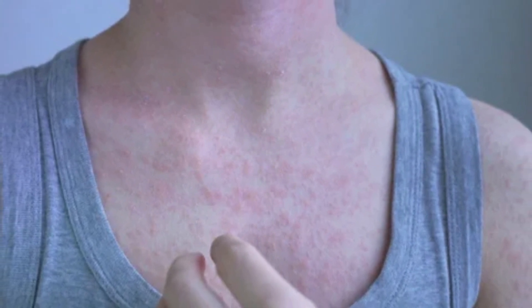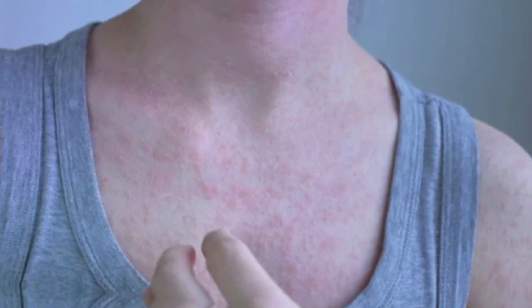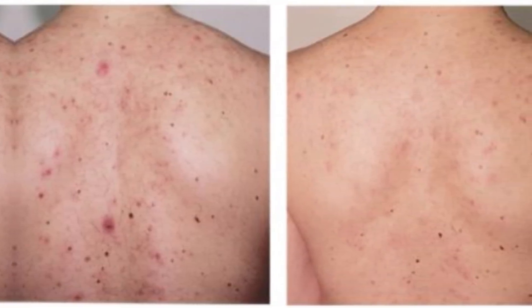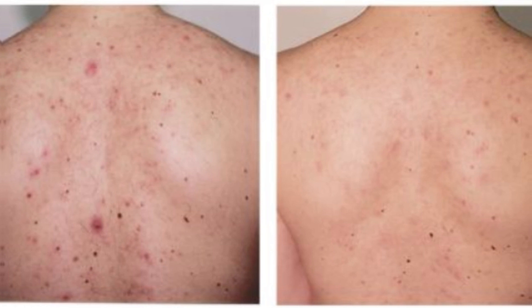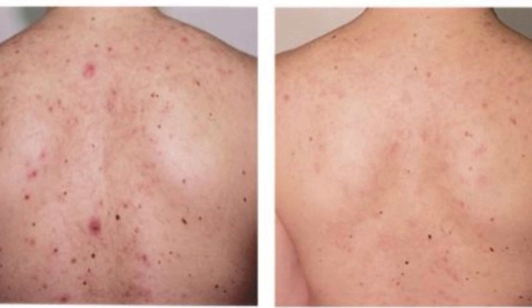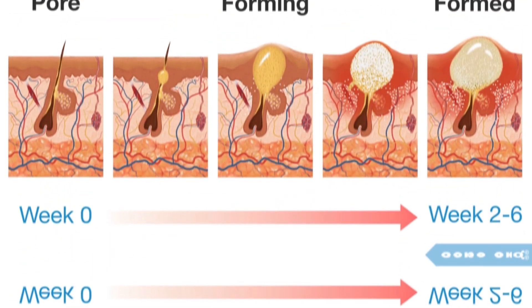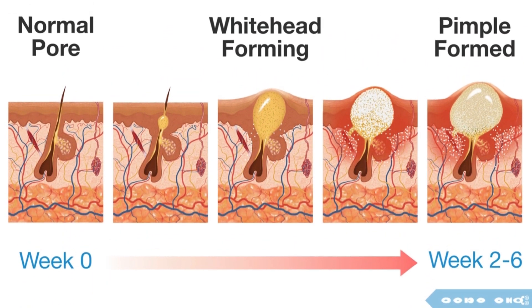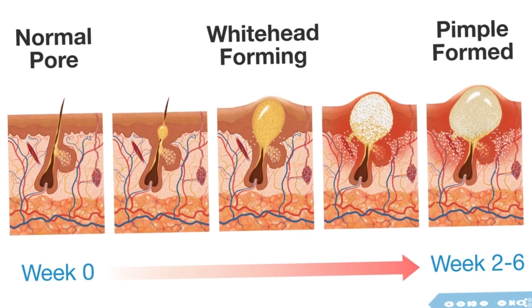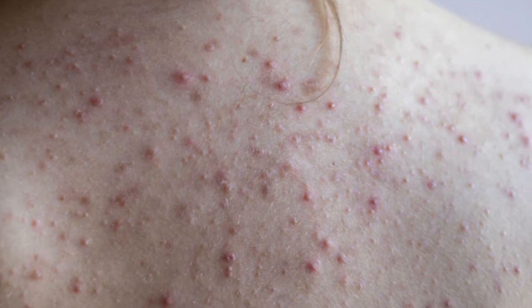Maintaining good hygiene is key in preventing back acne. Showering immediately after sweating, such as after exercising, is important to remove dirt and oil from the skin. Using a gentle exfoliating scrub once or twice a week can also help to unclog pores and prevent acne. Wearing loose-fitting clothing made of breathable fabrics, such as cotton, can also help to prevent back acne. Tight clothing can trap sweat and oil against the skin, leading to breakouts. Additionally, avoiding harsh chemicals and fragrances in laundry detergents and fabric softeners can reduce irritation and inflammation on the skin.